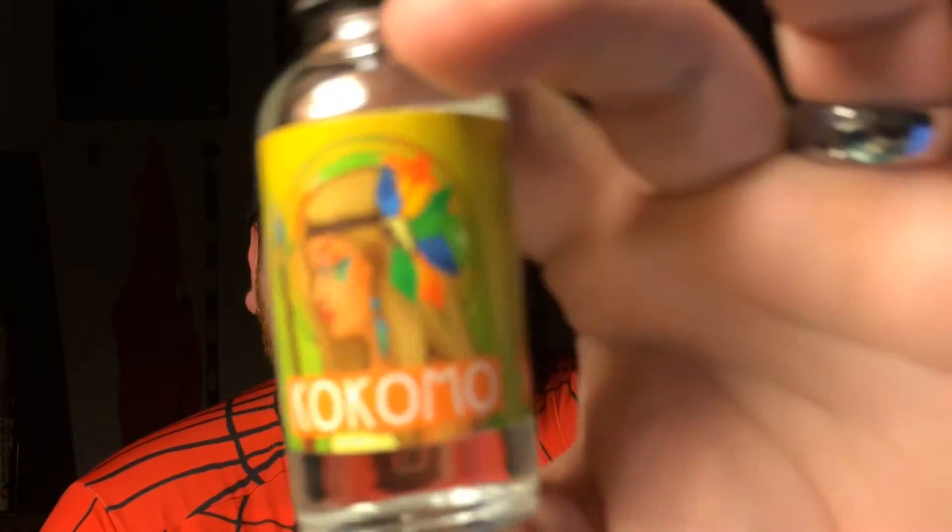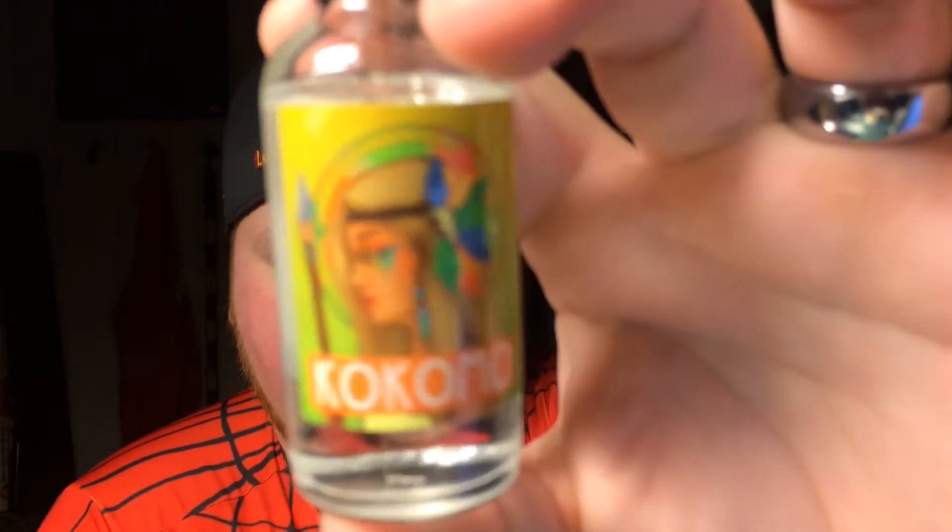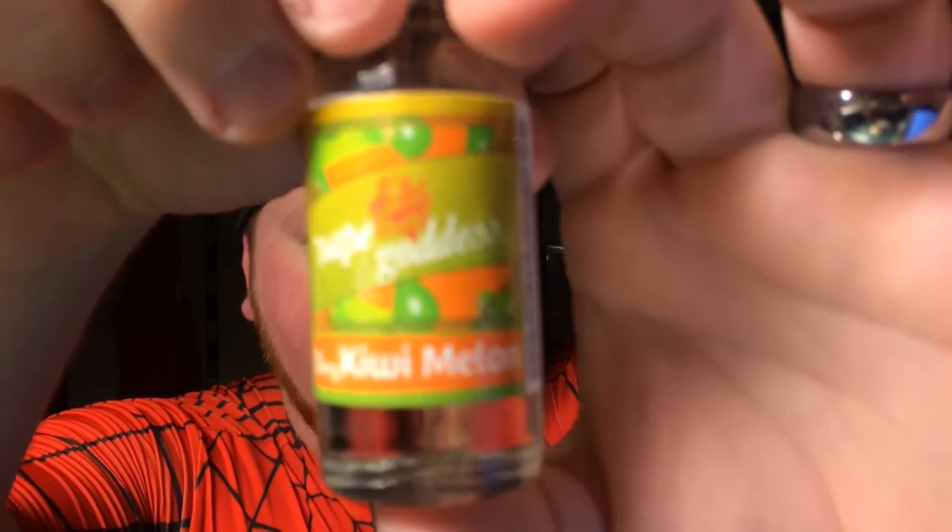Today I'm going to be reviewing Kokomo by Vape Goddess. Here's the bottle — it is a really nice bottle. I will link to their website below. Nice glass. I actually won this in a contest on Twitter.